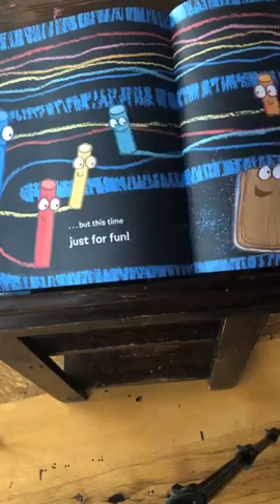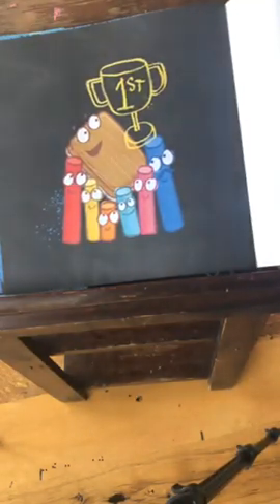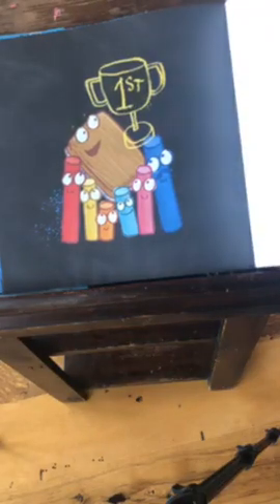So they're all chasing the eraser to the finish line, just for fun. And the eraser won, and he got a first place trophy. Well, that's an interesting story, isn't it?